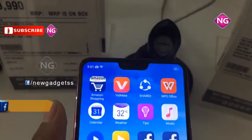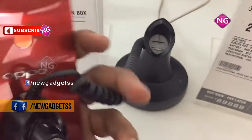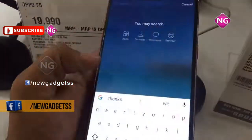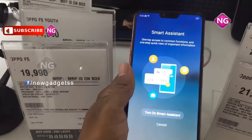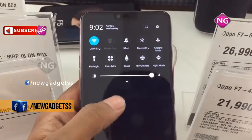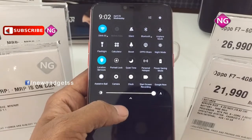This smartphone packs 64GB of internal storage that can be expanded up to 256GB using a microSD card. Oppo F7 packs a 16MP primary camera on the rear and a 25MP front-shooter for selfies. Oppo F7 runs Android 8.1 and is powered by a 3400mAh battery.